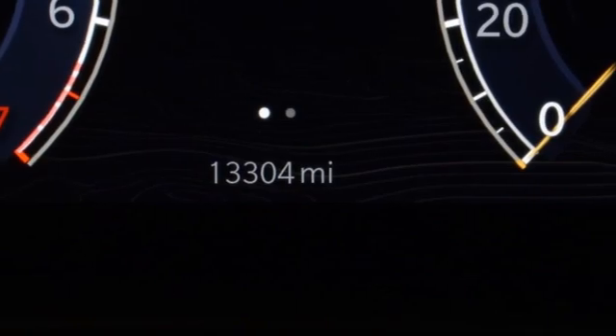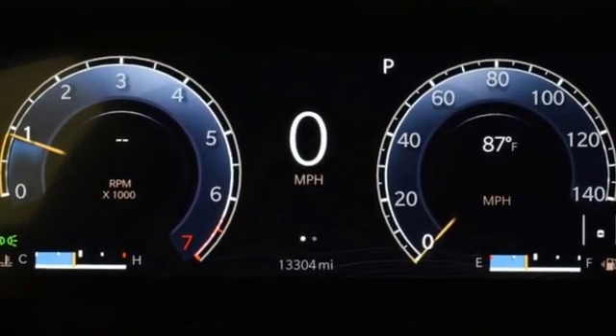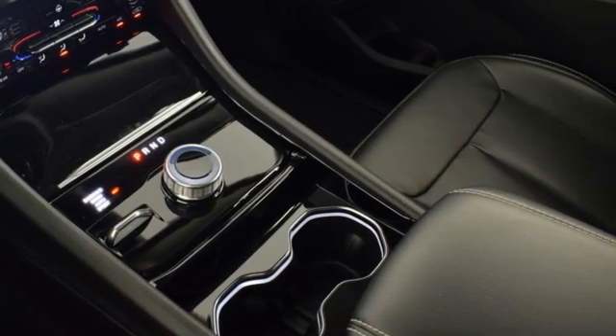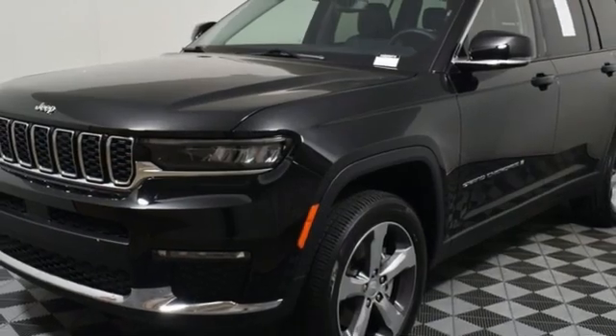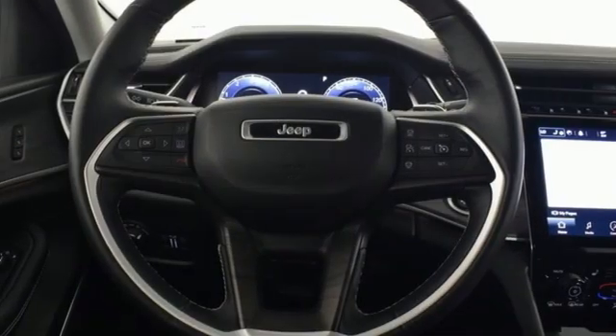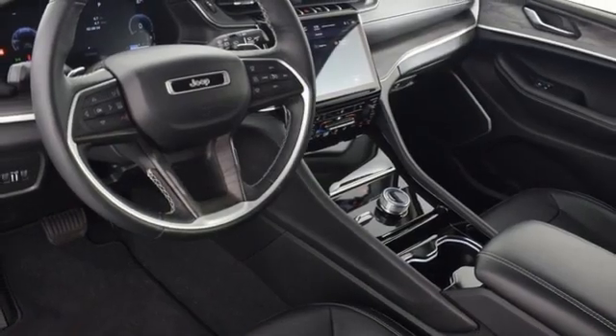Automatic transmission, heated leather bucket seats, streaming audio, rear parking sensors, dual zone climate control, Wi-Fi hotspot, external memory control, active grille shutters, memory exterior door mirror settings, and V6 engine.